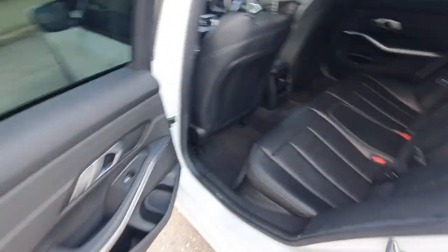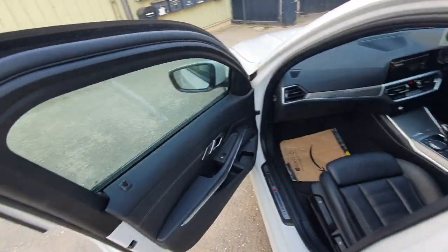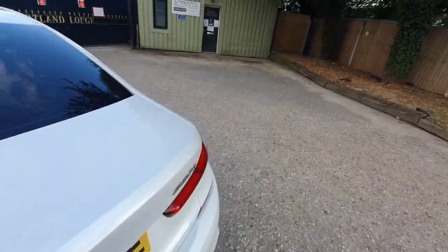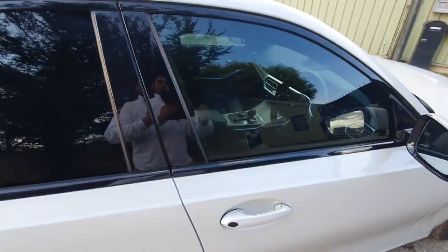Clean condition of the doors. And finally, the interior of the car. So let's take this for a quick drive.